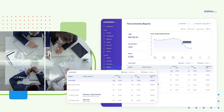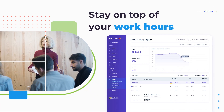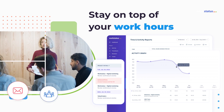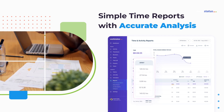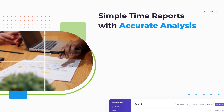WorkStatus provides you with up-to-the-minute time reports of your teams. You can monitor their productivity at any time and see what they're working on — whether it's meetings or just emails. WorkStatus gives you real-time information on your team's working patterns, time usage, project hours, and billable hours.